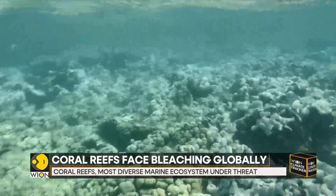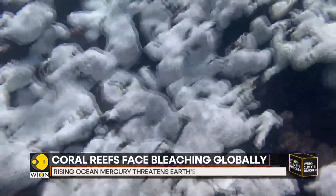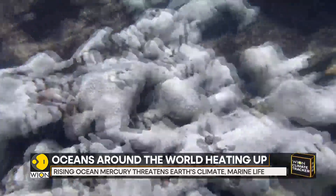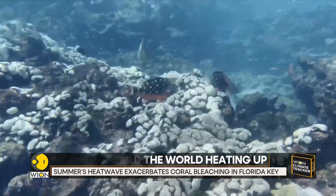More than 90% of the heat trapped in by the greenhouse gases goes into our oceans. So it shouldn't be a matter of surprise that marine heatwaves are getting more and more intense. But this year has broken all the records.